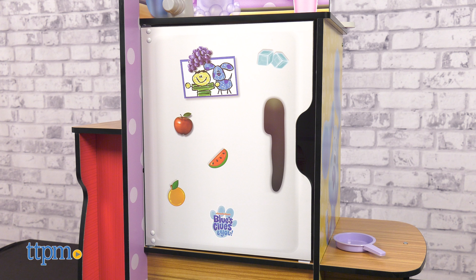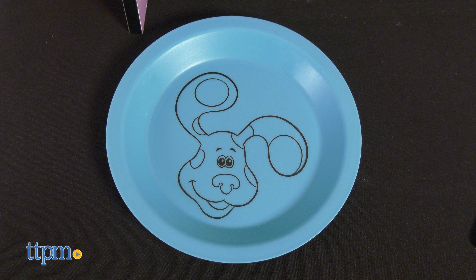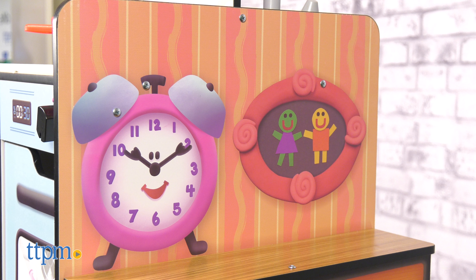After they think, think, think, they'll know what yummy treat to prepare for Blue. Feed Blue with the included plate at the snack table, just the right height for a playful puppy preschooler.